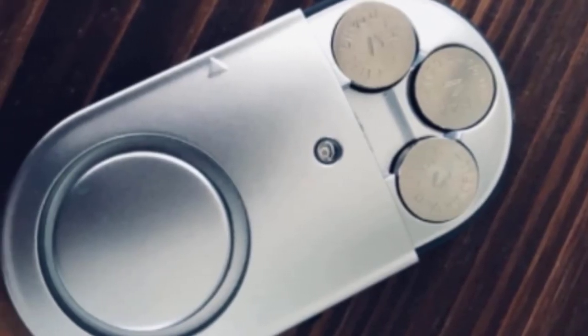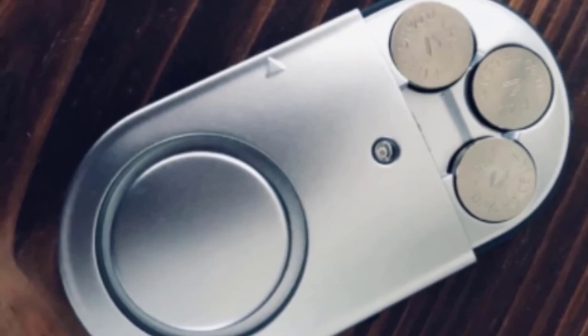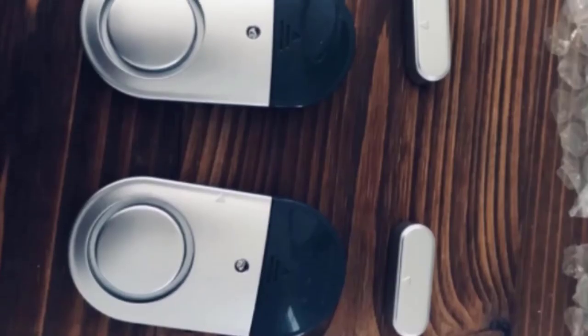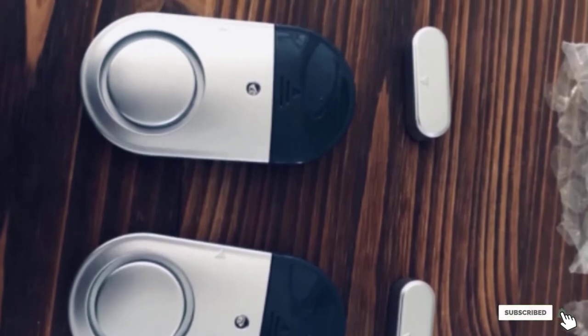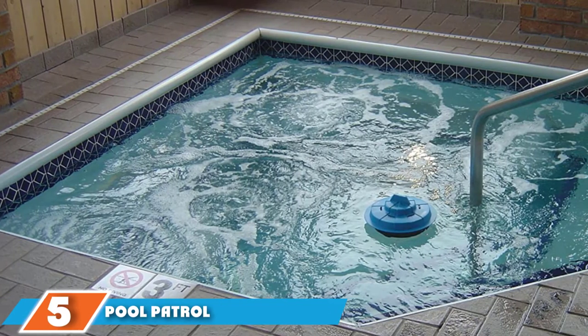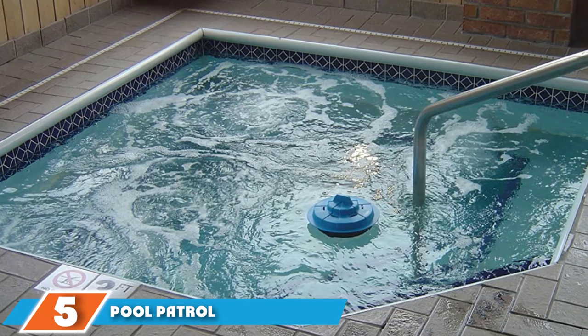Both the main unit and the sensor piece come with adhesive tape on the back. The main focus of these top-rated pool alarms is reliability, and you can count on them to work even in harsh outdoor conditions.